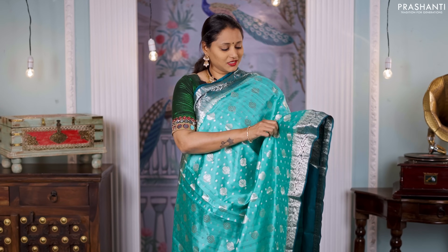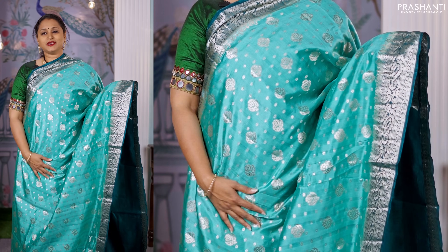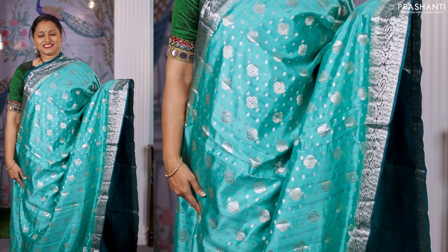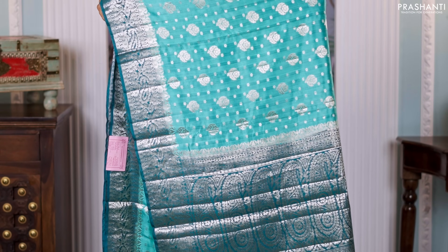Teal with peacock green — one more pretty color combination, with the body having small and big floral buttas running throughout the saree. Contrast Banarasi style borders on either sides. A rich pallu in peacock green and a matching plain blouse, priced at 6,550.